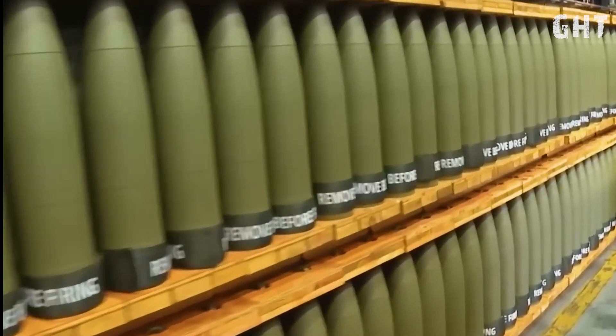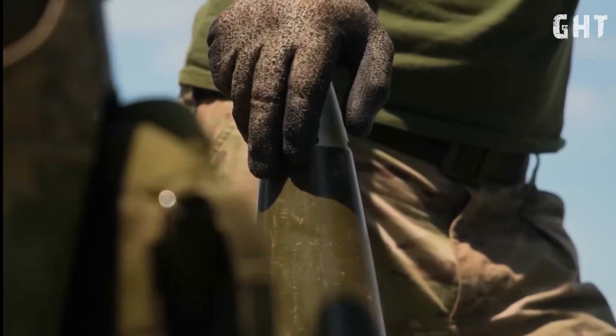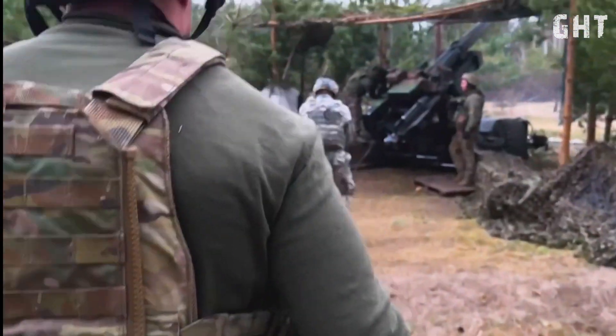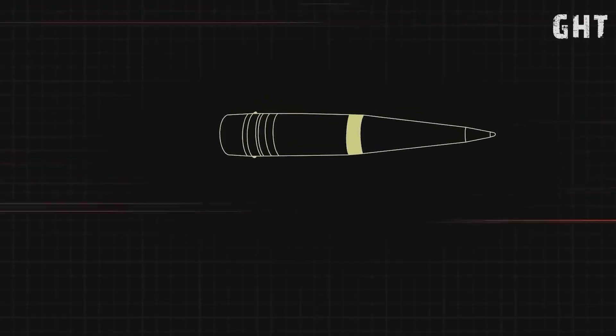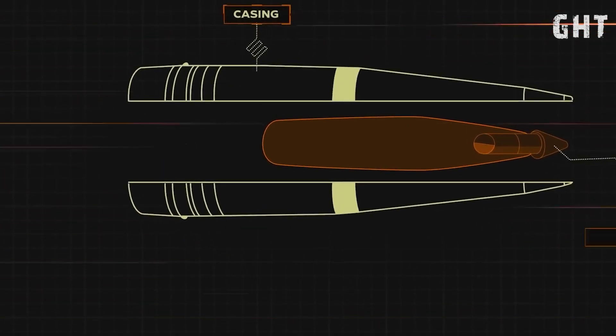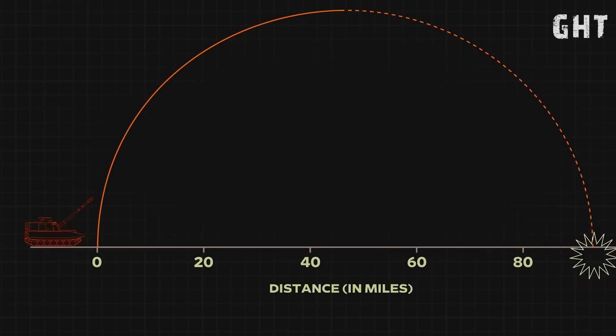The PZH-2000's ammunition capabilities are extensive and versatile. It fires standard NATO 155mm rounds with various types available. The standard DM-121 Boattail High Explosive Round has an effective range of 30km and contains approximately 9.14kg of TNT. When paired with Rheinmetall's Extender Range Charge, these ranges increase significantly.